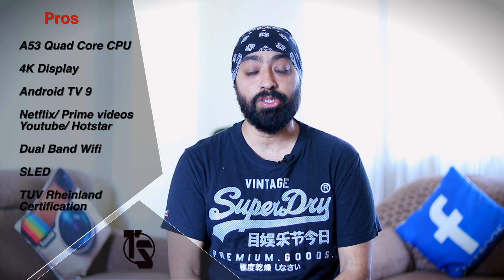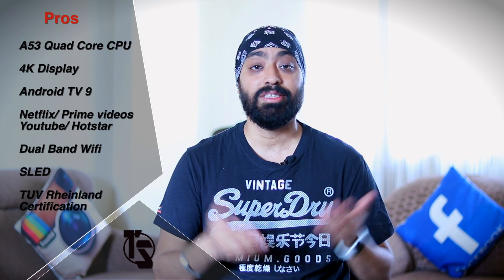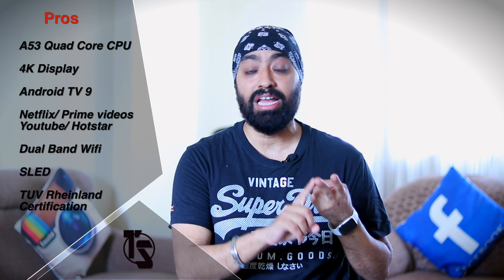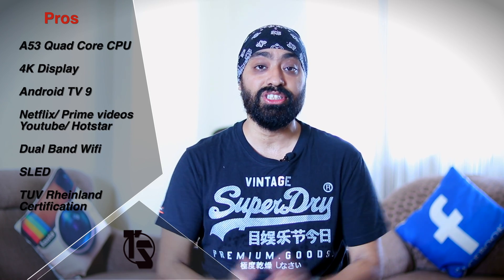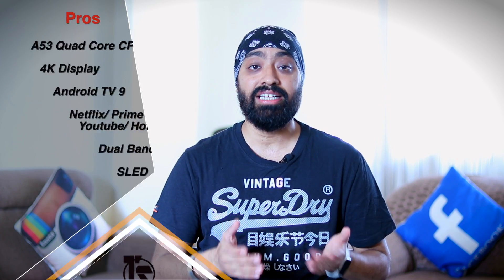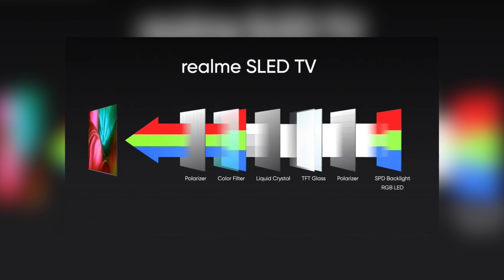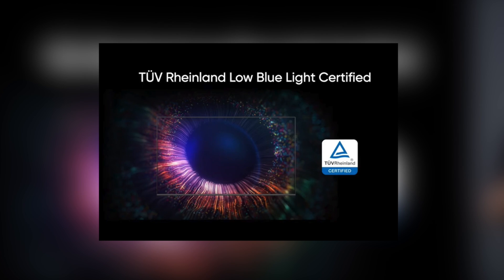Let's start with what's good. The A55 Cortex CPU — great. 4K display panel — amazing. Android TV 9 OS — perfect. All the apps you need: Netflix, Prime Video, YouTube, Disney Hotstar. Dual-band Wi-Fi, which is always good. Then the highlight — the SLED. SLED is an RGB backlight that passes through a series of filters like liquid crystal, TFT glass and color filters to give you more vibrant images. It also comes with TUV Rheinland Low Blue Light certification, which basically means it protects your eyes from the blue light that TVs emit. That's actually a really good part.